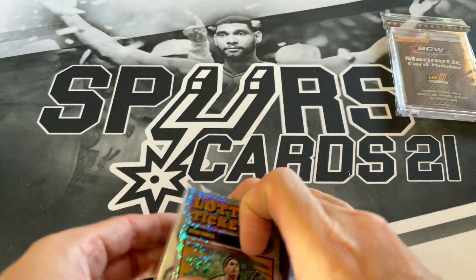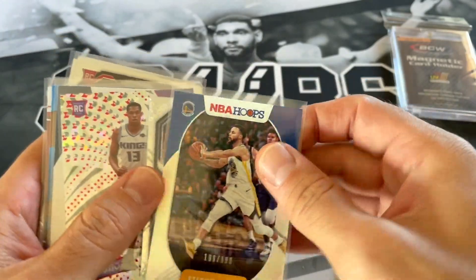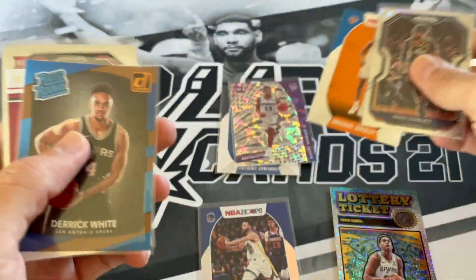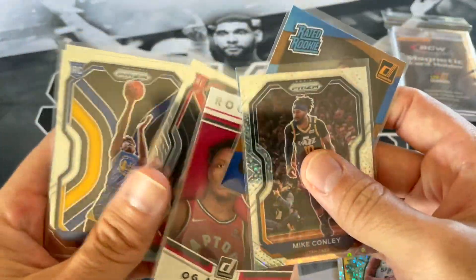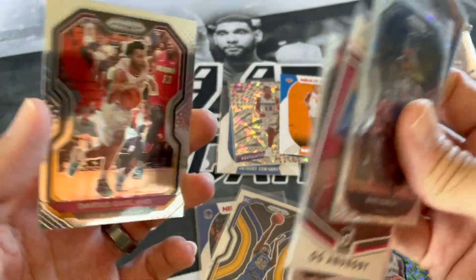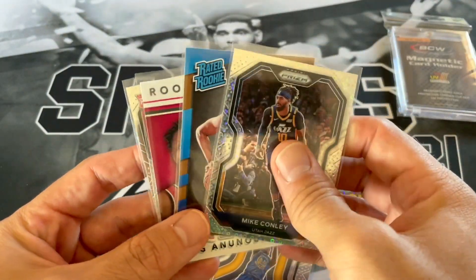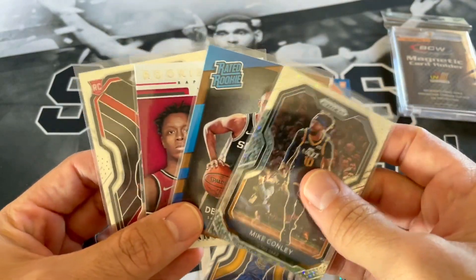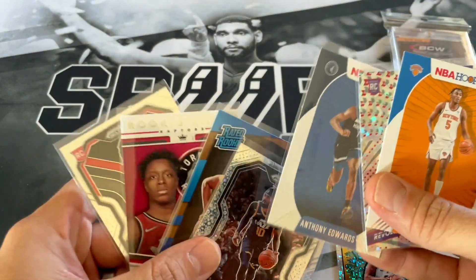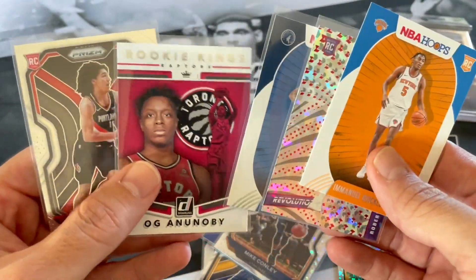We've got some PC stuff: a nice Devin Vassell, a nice Derek White, Mike Conley Disco, numbered Steph, Robert Woodard, Anthony Edwards, Emmanuel Quickley, Derek White, OG Anunobi, James Wiseman — I think I do need that Wiseman for the Prism set. And I don't know why I put this guy in the highlight stack — there's Garland, we don't need that, we'll put him to the side. So we got a lot of nice stuff.